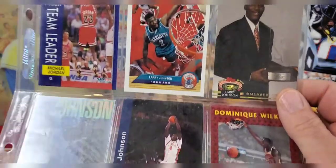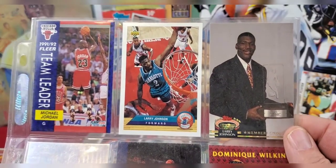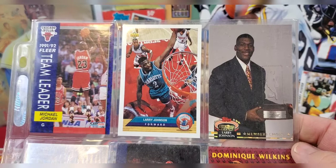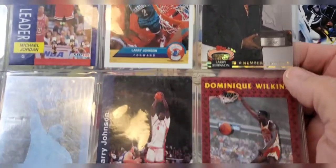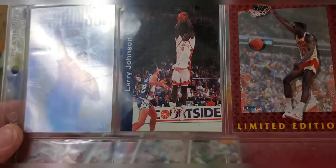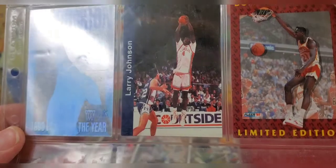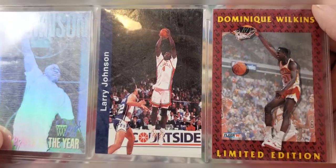Moving to the second sheet of basketball cards, we've got another Michael Jordan Fleer card on the very top, then Larry Johnson - two Larry Johnson cards up there. The next row down has Larry Johnson 1990 Player of the Year, another Larry Johnson Courtside card, and a Dominique Wilkins limited edition card.